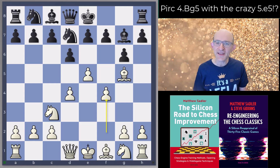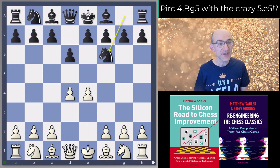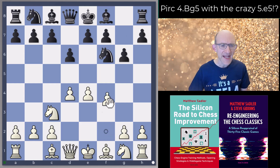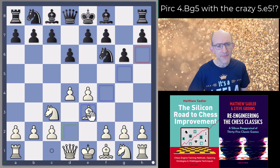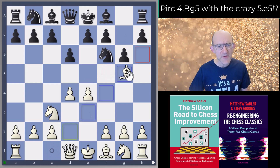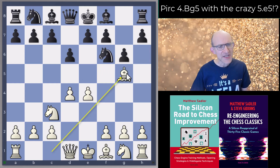So how does this line start? Well it starts with e4 d6 d4 Nf6 — this is the Pirc — Nc3 and then g6. Many lines for white: f4 is the Austrian Attack, very sharp; Bb3 probably the most popular nowadays, a sort of English Attack, very flexible; but Bg5 is very interesting indeed.